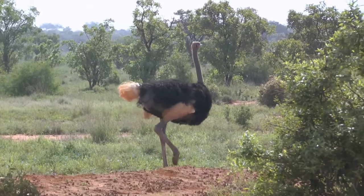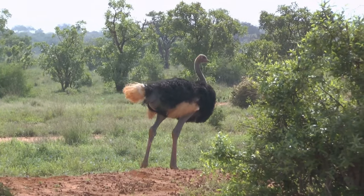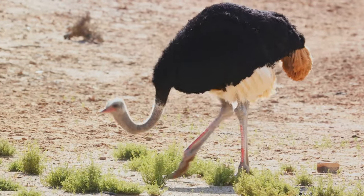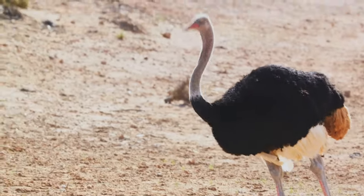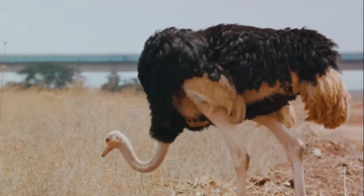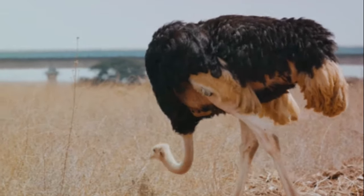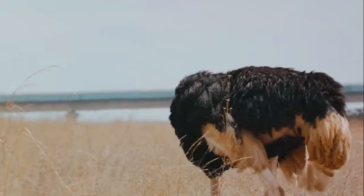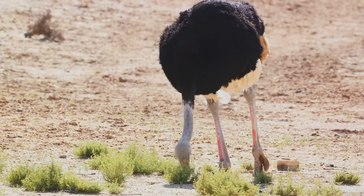An ostrich's legs aren't just designed for speed — they are also its primary weapon for defense. With a swift kick, an ostrich can fend off predators such as lions, hyenas, and even humans. The power behind such a kick? A staggering 2,000 pounds per square inch. That's the kind of force that can break through metal or shatter bone.